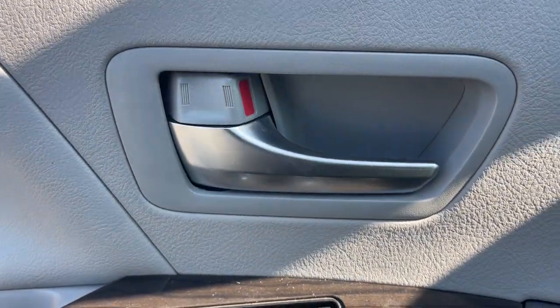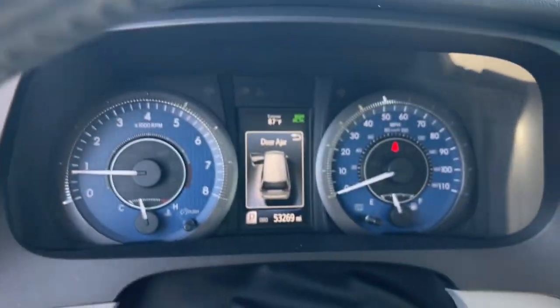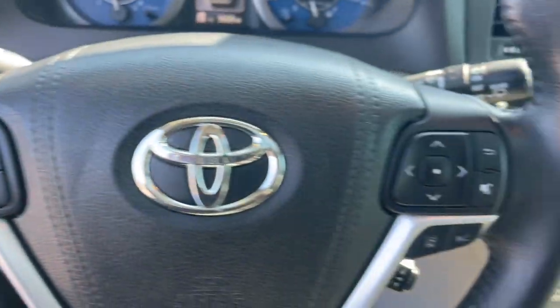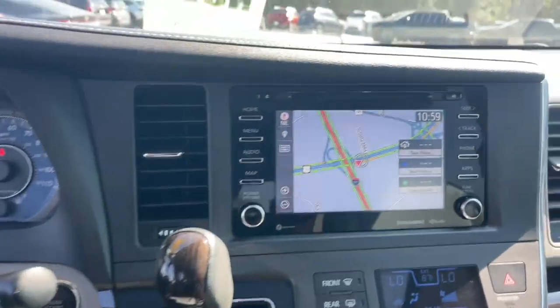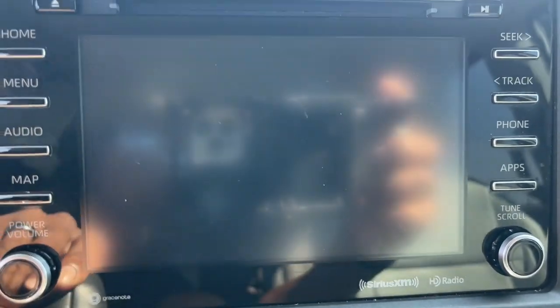These are just some of the great options this vehicle comes with: navigation system, keyless entry, heated mirrors, backup camera, satellite radio, alarm, aluminum wheels, rear AC, steering wheel audio controls, and third row seat.